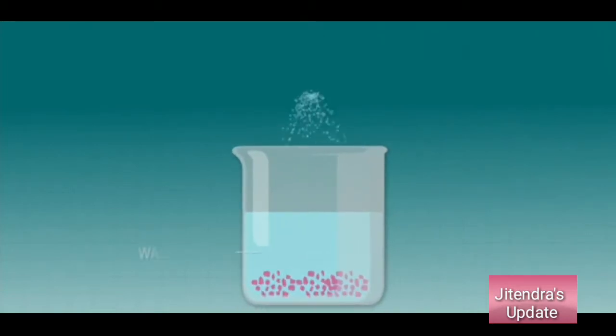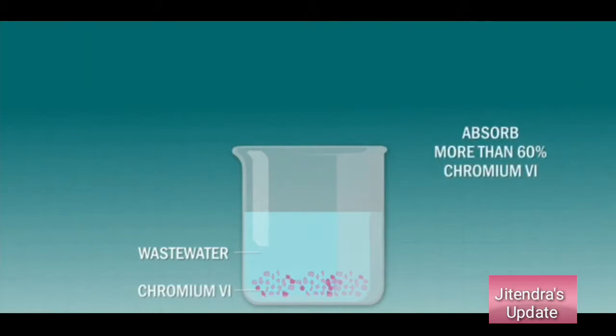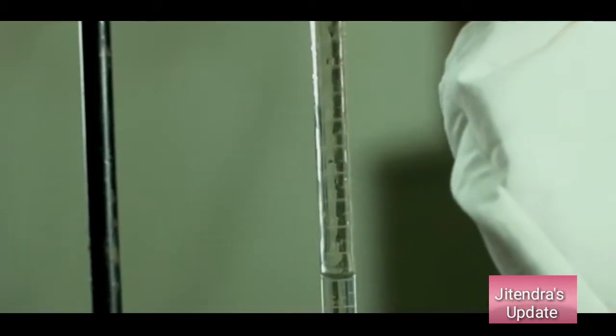When this powder was mixed with wastewater, it could absorb more than 60% of chromium-6 from wastewater in 30 minutes. This method of removing chromium-6 is low cost and easy to perform.